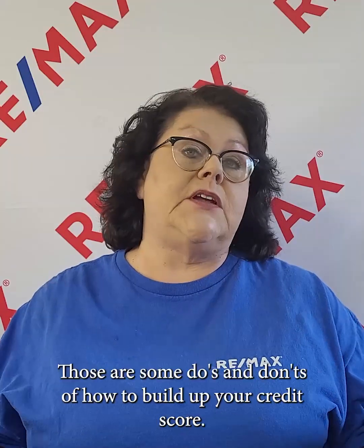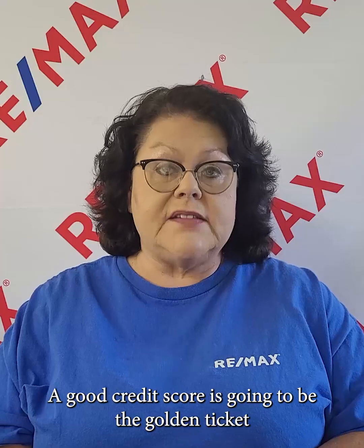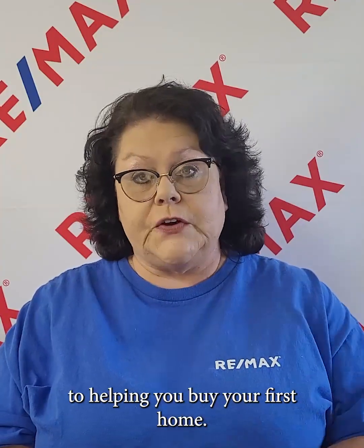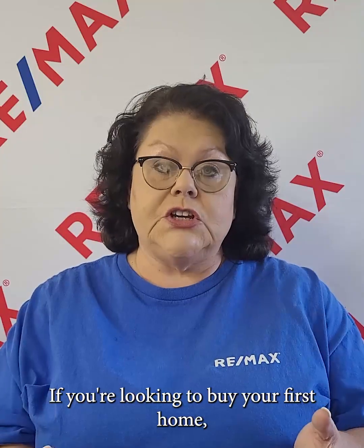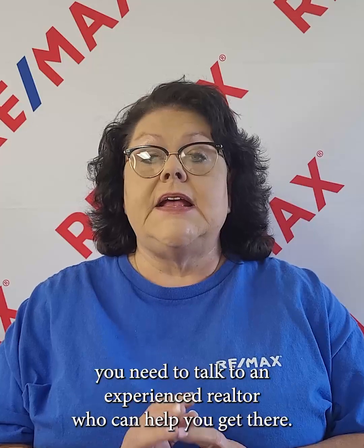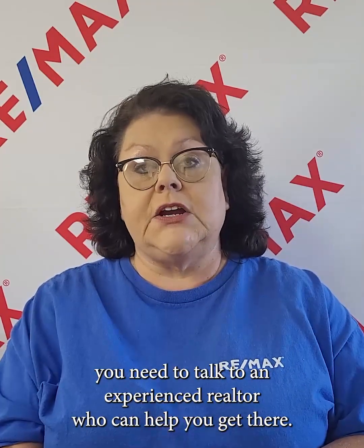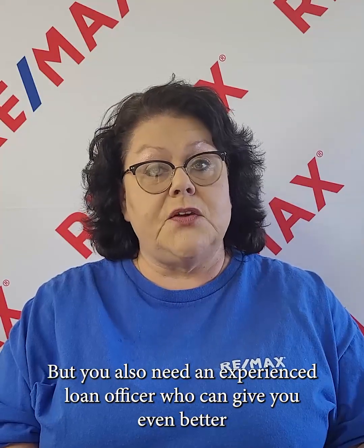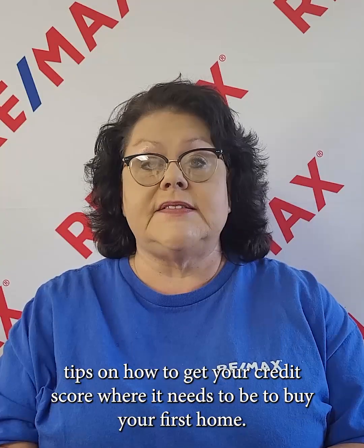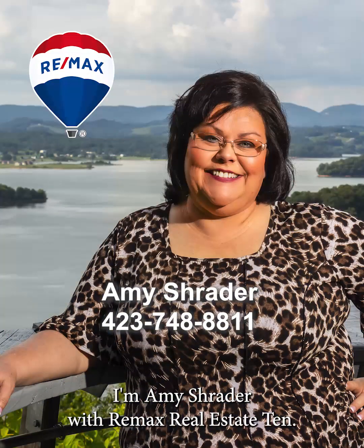So there you have it — those are some do's and don'ts of how to build up your credit score. A good credit score is going to be the golden ticket to helping you buy your first home. If you're looking to buy your first home and start getting invested in real estate, you need to talk to an experienced realtor who can help you get there, but you also need an experienced loan officer who can give you even better tips on how to get your credit score where it needs to be. I'm Amy Schrader with RE/MAX Real Estate 10.